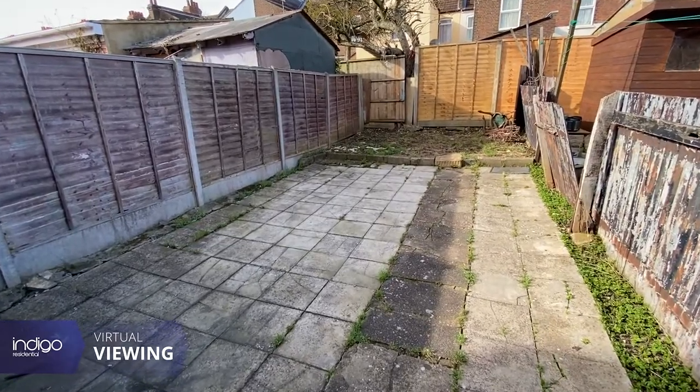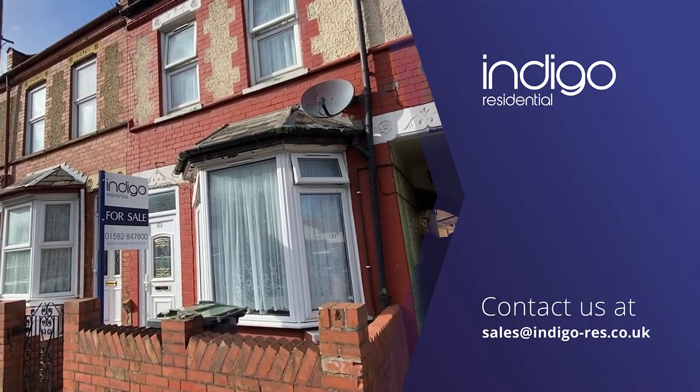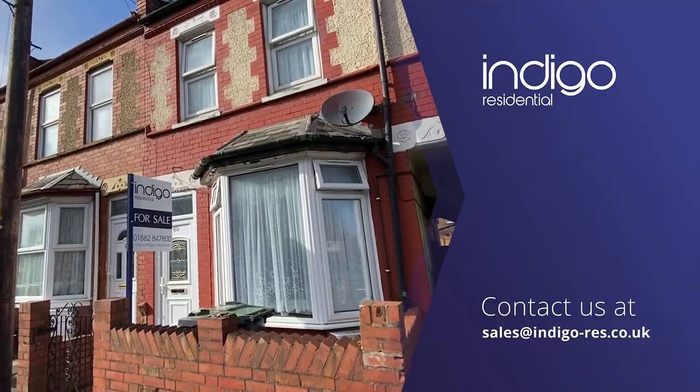Externally there's a low maintenance rear garden. Indigo Residential highly recommends this 1930s two-double bedroom property.